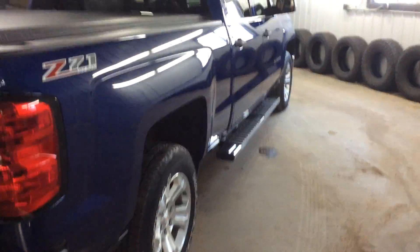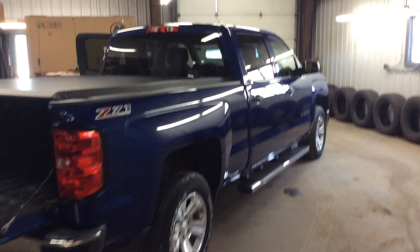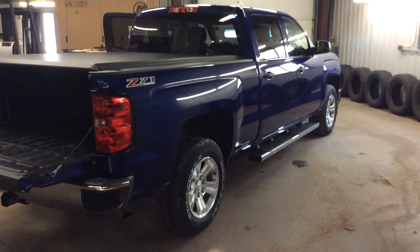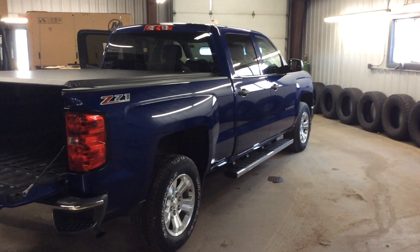If you have any questions on this truck, please give me a call. My name is Todd Anderson, Sales Manager here at Don Johnson Cumberland Motors. My direct line is 715-475-1724. Thank you very much and have a great day.